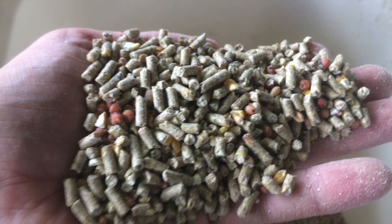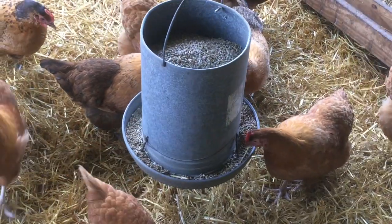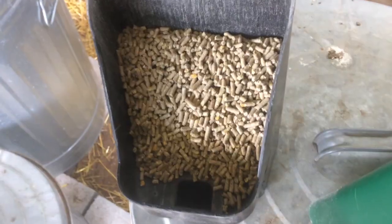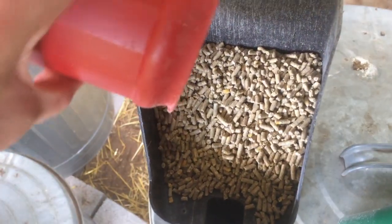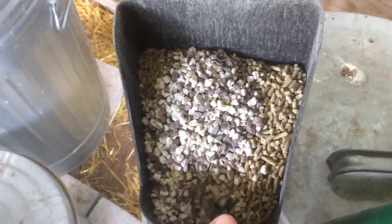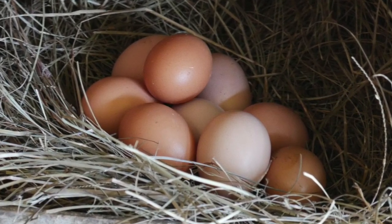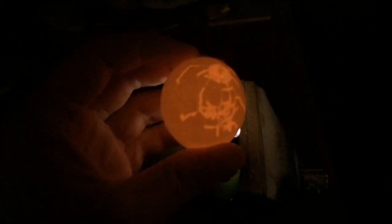Layer feed has a great deal of calcium. However, sometimes chickens simply go through a period where they need a little extra calcium. Oyster shell is the most readily available supplement. Calcium carbonate and recycled eggshells that have been heated to 300 degrees Fahrenheit to sterilize them can also be used.